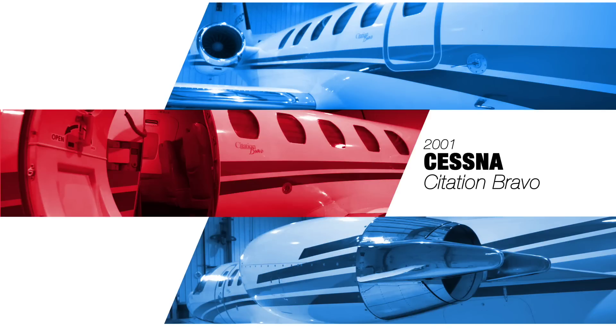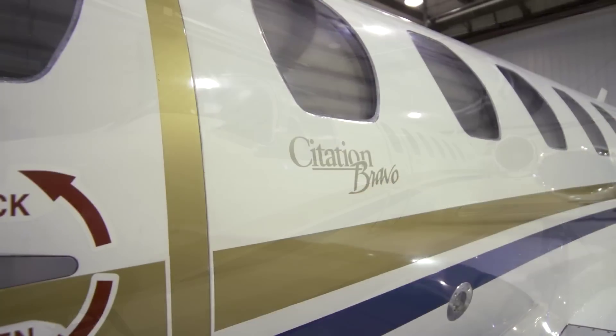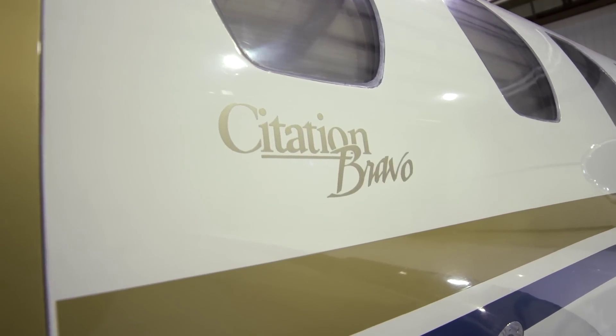Elliott Jets is proud to present this 2001 Cessna Citation Bravo. An impressive jet in the light jet segment, the Citation Bravo has a lower direct operating cost than most aircraft in its class.